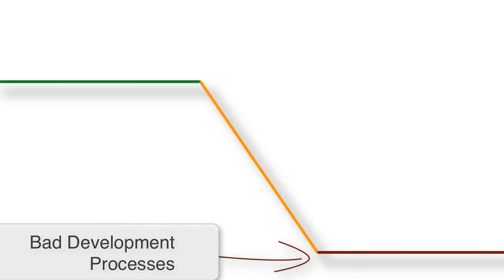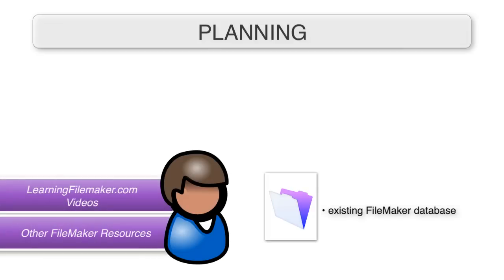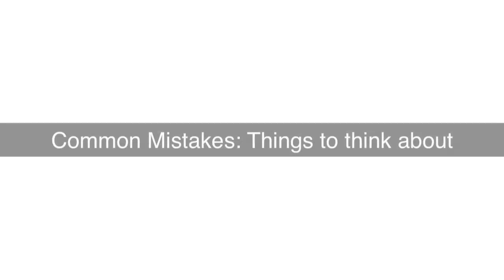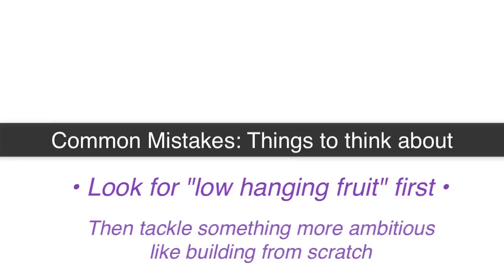Yeah, that's where the planning comes in. A lot of first-time FileMaker folk are in an office with an existing FileMaker system, and they're actually trying to become the designated FileMaker expert on an existing system. So how about we look at one or two common mistakes — things to think about dealing with an existing system, look for low-hanging fruit first, and then maybe go on to the slightly more ambitious thing of building something from scratch.